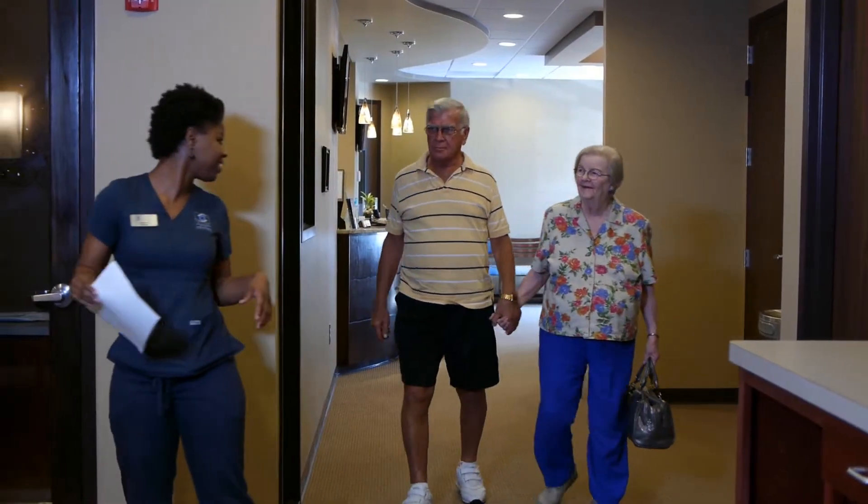Usually the earliest signs for cataracts are halos or glare around headlights at night. When you start to see that, then you want to come in for a cataract evaluation.